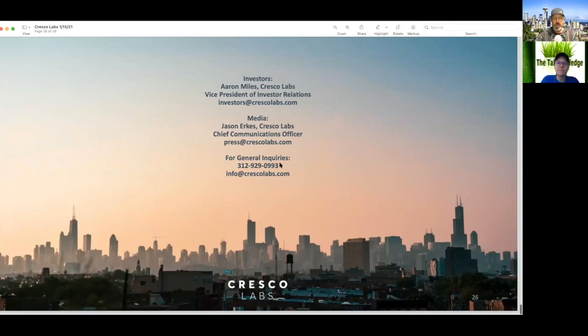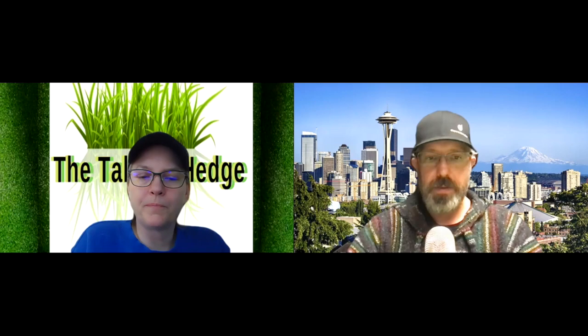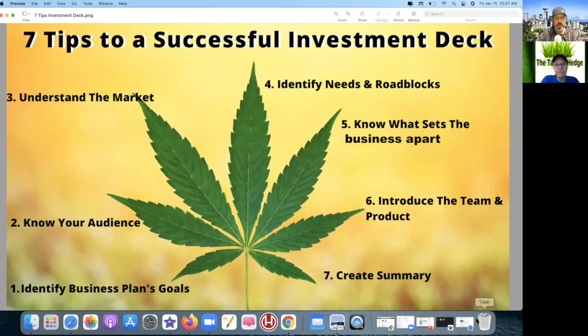All right, let's take a look at the seven tips to a successful investment deck. Number one: did they identify the business plan goals? I think they had one chart that said this is where we want to grow, so I assume the funding would be funneled into that. They weren't very clear about it, but assuming the multi-state operator wants to continue to have multiple states — that's what I'd assume their goal is.